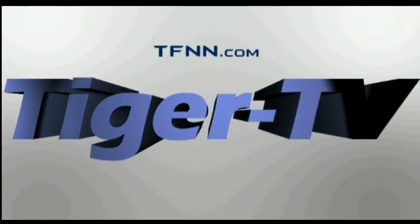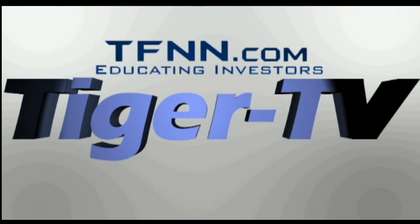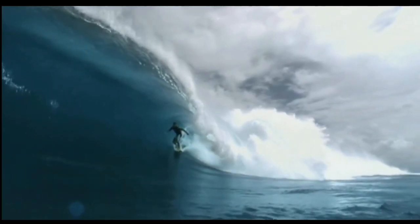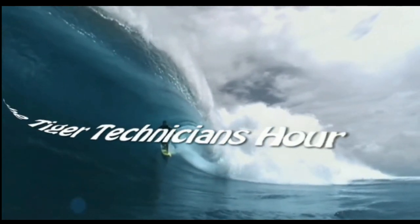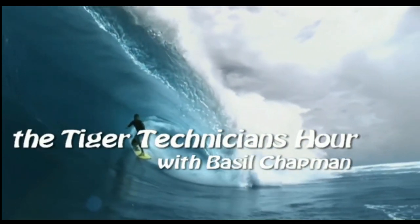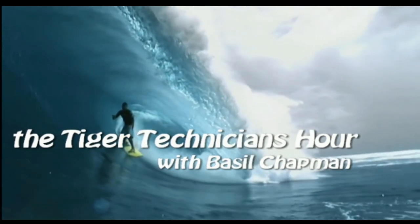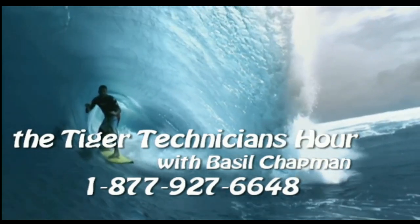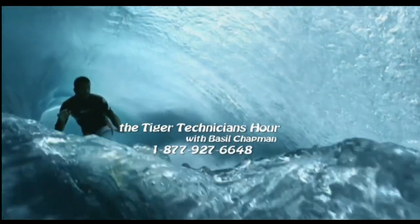The following is a presentation of TFNN, The Tiger Technician Hour, with your host Basil Chapman. Call now toll free at 1-877-927-6648. Now, Basil Chapman.